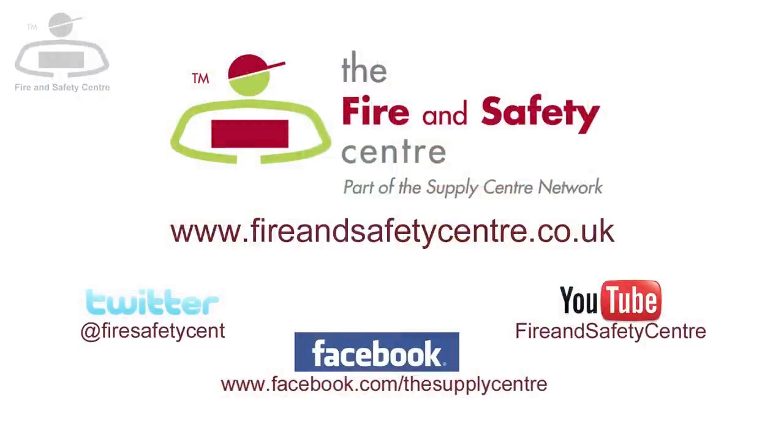And remember, when it comes to your safety, come to fireandsafetycentre.co.uk